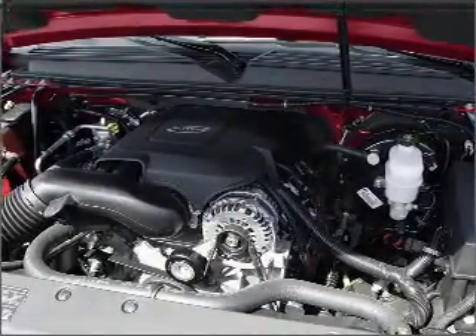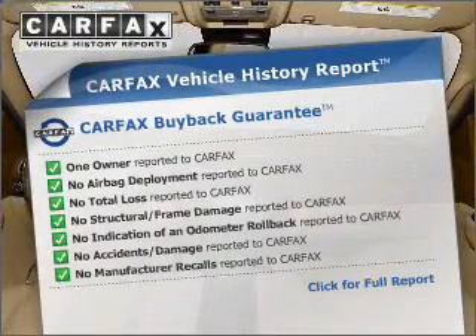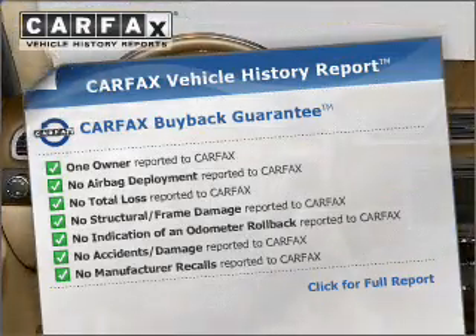Memory settings are one of many features. An included Carfax Vehicle History Report allows you to purchase with confidence and the knowledge that your buy was a smart choice.